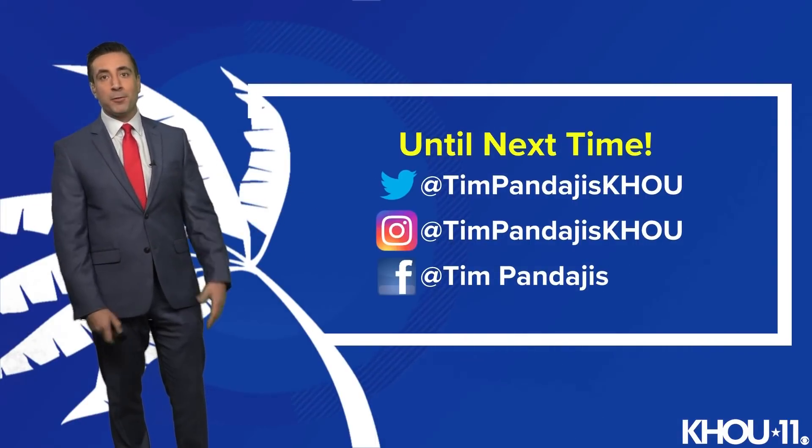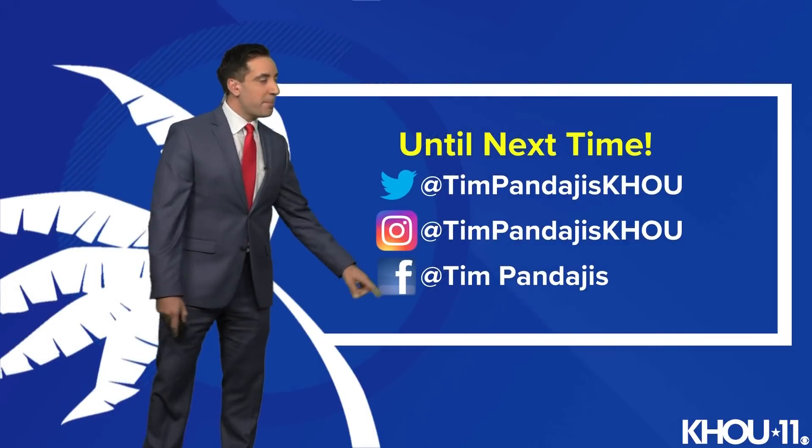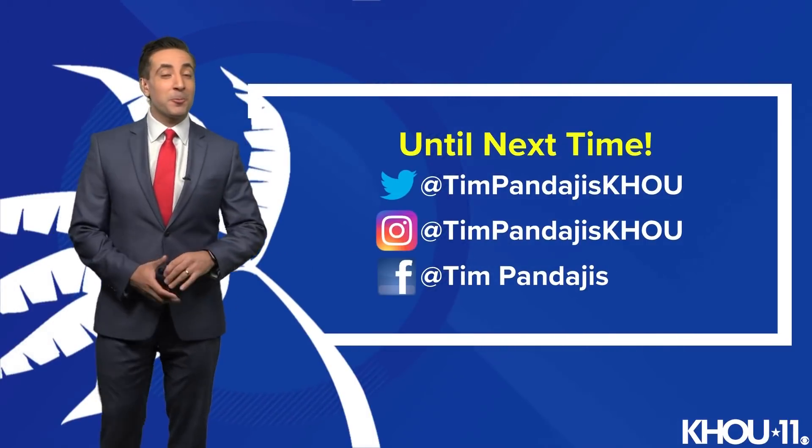If you have any questions on tropical weather or anything else weather-wise, you can find me on social media — on Twitter, Instagram, and on Facebook. I hope you enjoy the rest of your Monday.